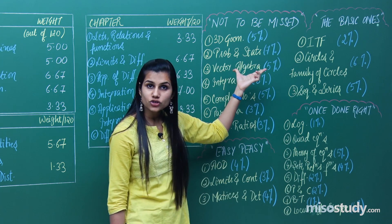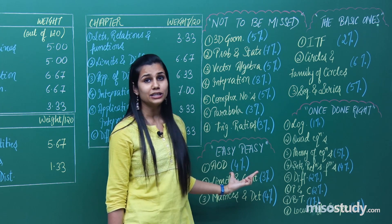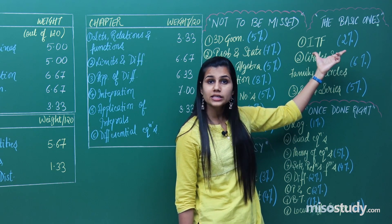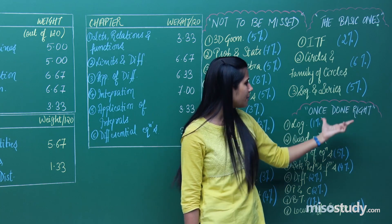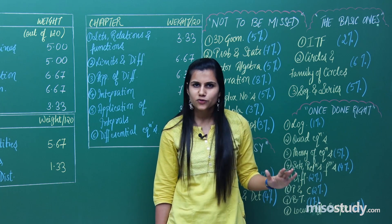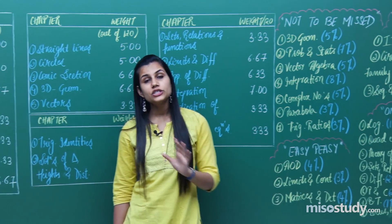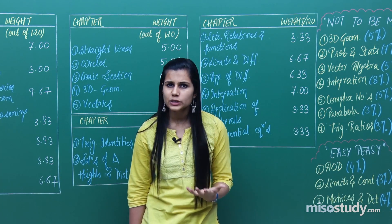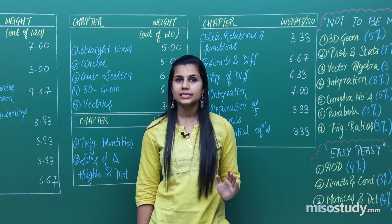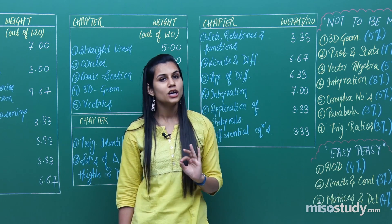So you have seven 'not to be missed' chapters you cannot afford to miss, easy peasy chapters to increase your score, basic chapters with one to two questions always asked, and once-done-right chapters you just do once and keep aside. That was all about the distribution of weightage of all chapters in the mathematics syllabus for JEE Mains. This will really help you understand how to plan your studies and preparation so that you reap maximum benefits from the paper.